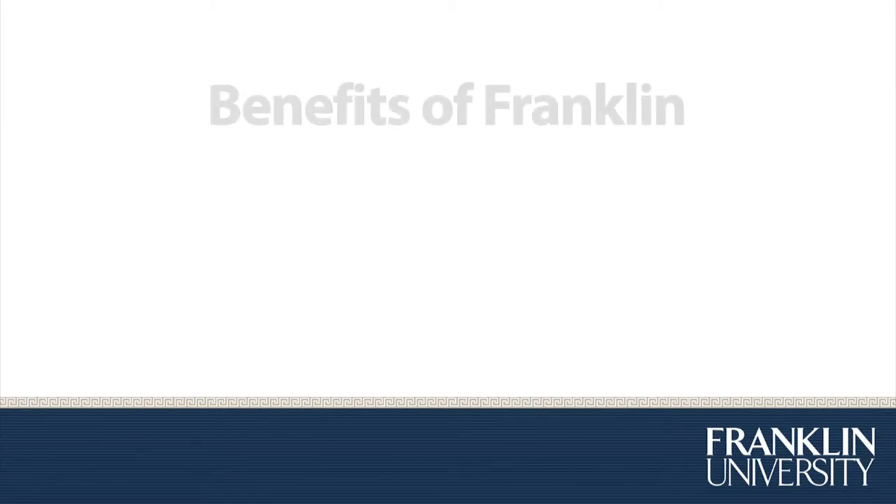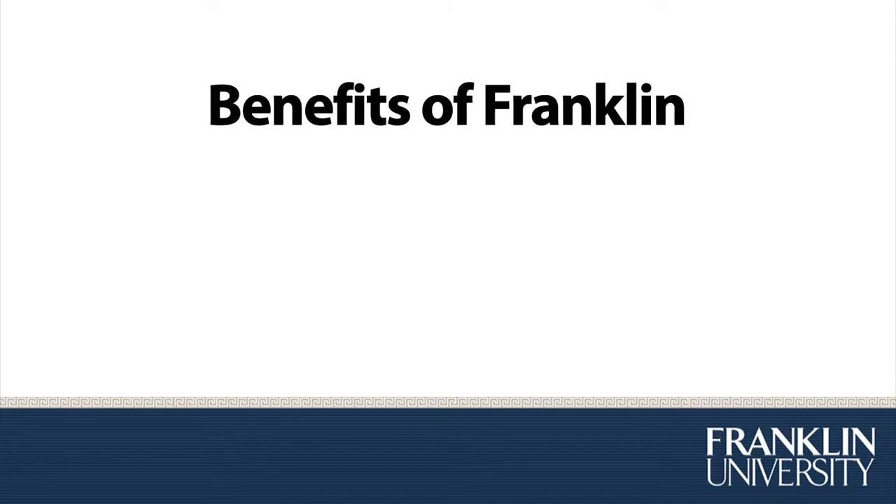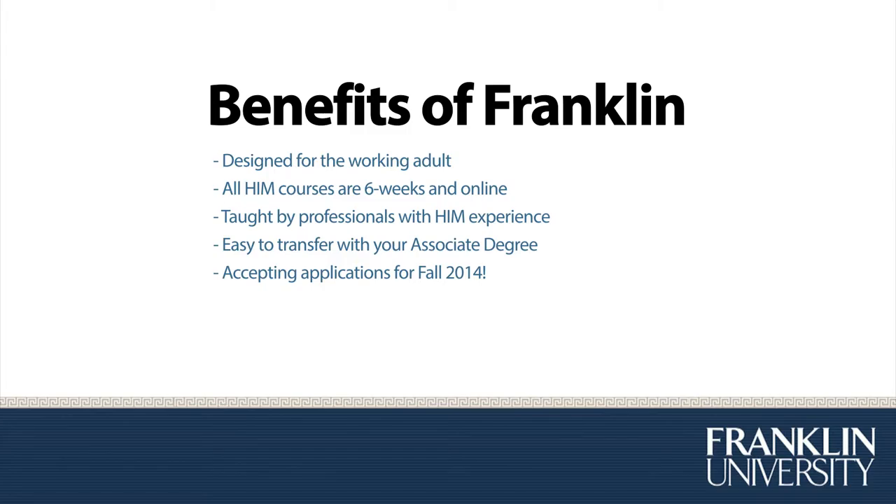What are the benefits of a Franklin University education? Well, first we're designed solely for the working adult. All of our HIM courses are six weeks long and they're online, 24-7, available when you are. All of our courses are also taught by working health information professionals who have current experience in the field. It's very easy to transfer your associate's degree into Franklin University and we are accepting applications now for students to begin in the fall of 2014.